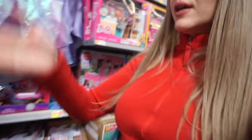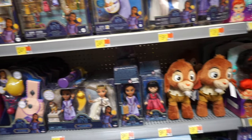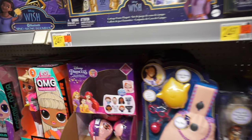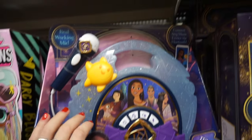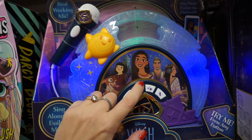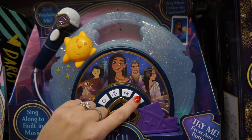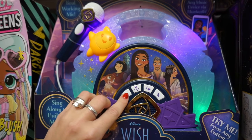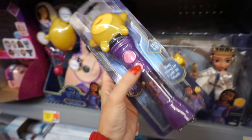Now we're gonna check out one more section — this is like in the middle of the aisle. I already pretty much showed you everything at that section. However, here we have a sing-along boom box with lights and microphones. Oh, it's very loud. And they also have a little microphone.